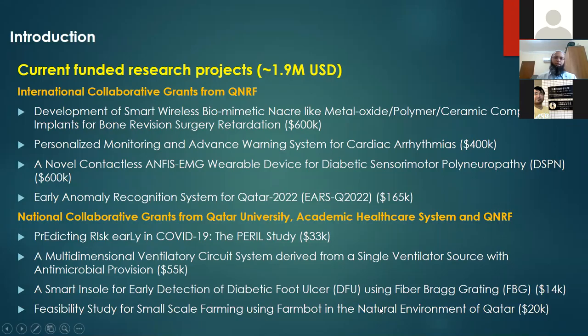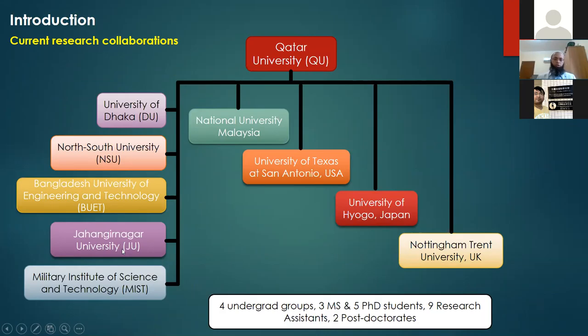We got another grant on diabetic foot ulcer detection — an extreme condition of diabetic mellitus. I'm also working on agriculture. I had some work with Professor Abdurrajak and I continued that work with a couple of grants here in Qatar. This year I got another grant for a small farm bot for implementing agriculture in Qatar's harsh environment — using robotic tools to do farming.